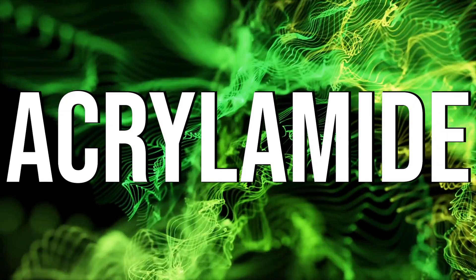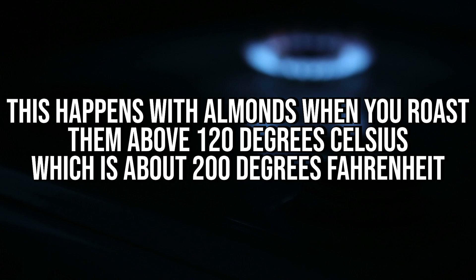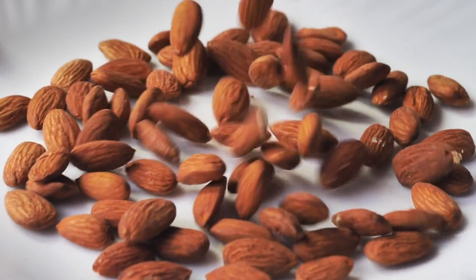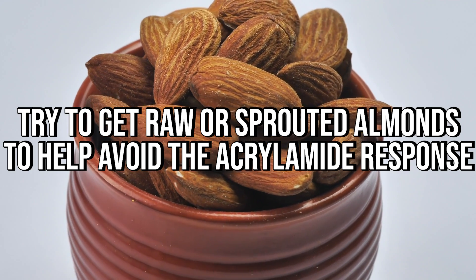Let's move into acrylamide — a pretty gnarly carcinogen that is formed as a result of roasting specific nuts, predominantly almonds. When you roast almonds, there's a reaction called a Maillard reaction involving the carbonyl groups that forms acrylamide, which is very, very toxic to the body. This happens with almonds when you roast them above about 120 degrees Celsius, which is roughly 200 degrees Fahrenheit. And what is the most common roasted nut you see out there? Roasted almonds. I would recommend not roasting almonds — instead, I'd recommend sprouting them. Or if you do roast them, at least get ones that are already blanched so you reduce the Maillard reaction on the skin. Typically go raw or sprouted with almonds to avoid that acrylamide response.